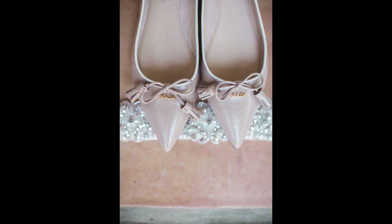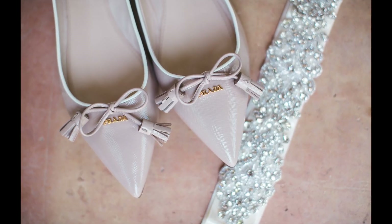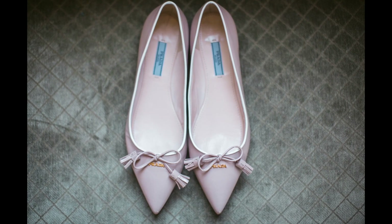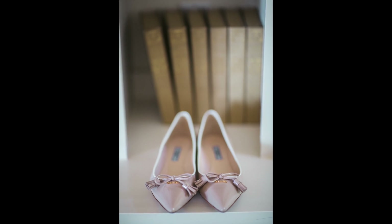I usually start with the bride's shoes. According to my list I needed a vertical photo, a horizontal photo, and a side ankle shot. Once I captured that I could try something else if I wanted, but the main thing was to get the basics covered.